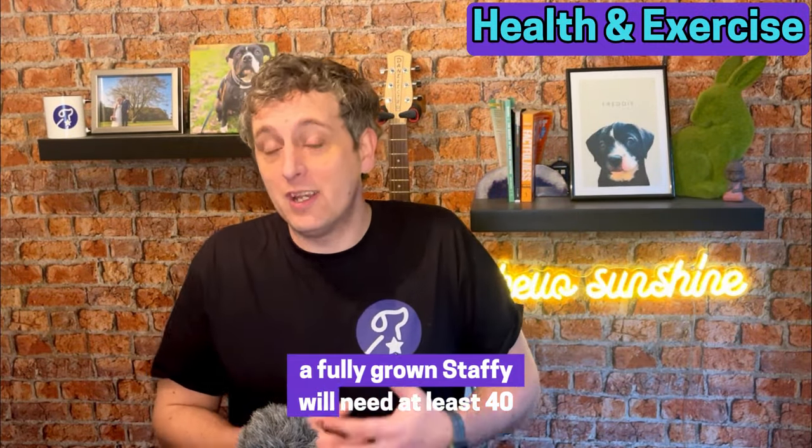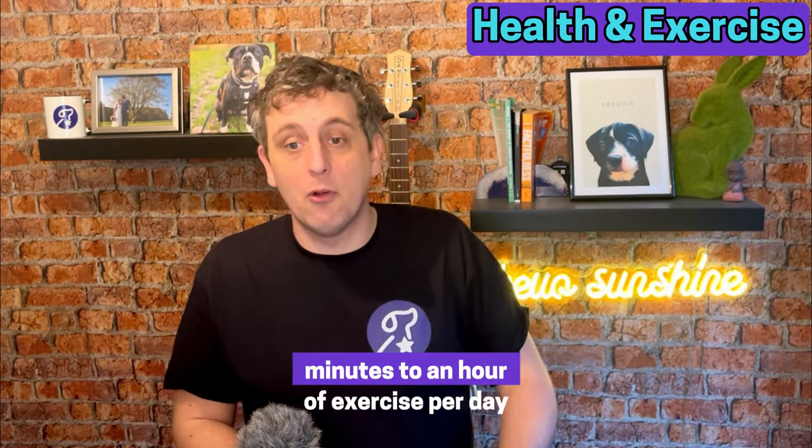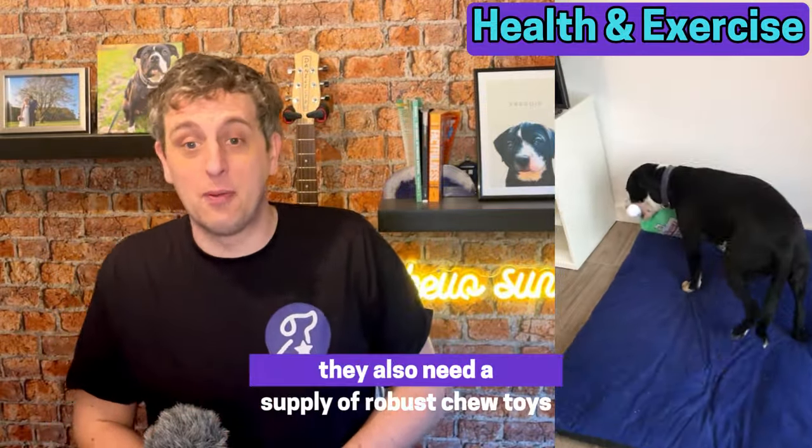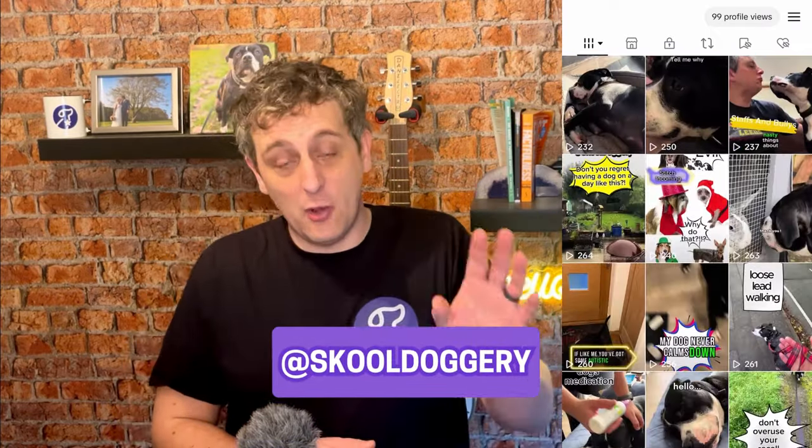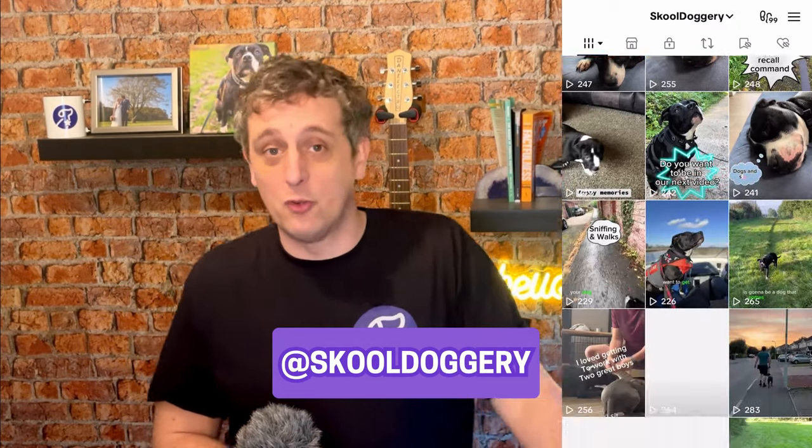For exercise, a fully grown Staffie will need at least 40 minutes to an hour of exercise per day. These can be split up, so you can do two short walks or one decent length walk depending on your circumstances. They also need a supply of robust chew toys to munch on and keep their brain engaged. Because they are so smart, they need mental stimulation just as much as physical stimulation — so things like trick training, obedience and agility work are great for keeping a Staffie's mind entertained. We've got plenty of examples on our Instagram and TikTok of all the different things we do to keep Freddy knackered 24-7, so please find us on there — we are at School Doggery.